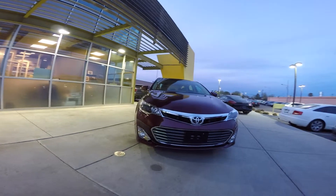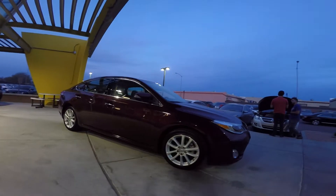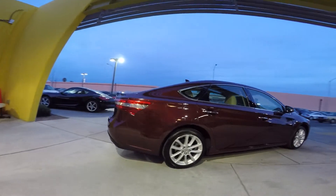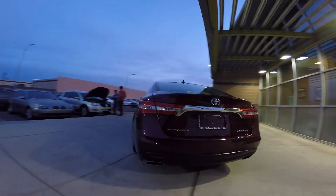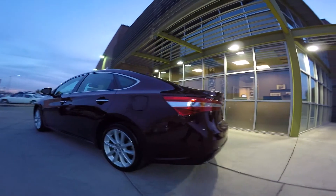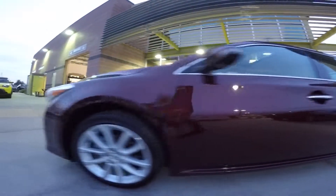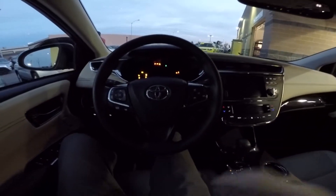This is our 2014 Toyota Avalon Limited. The Limited Edition has a 3.5-liter V6 engine that produces 268 horsepower. This car also gets 31 miles per gallon on the highway and has a 6-speed automatic transmission. It also has alloy wheels, keyless entry, and keyless start.